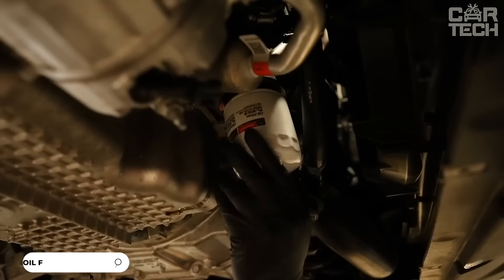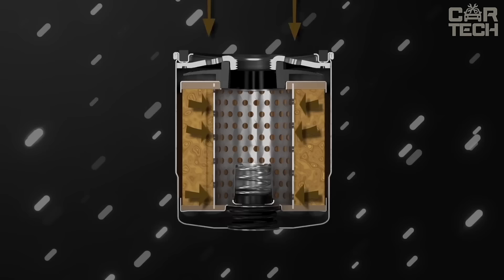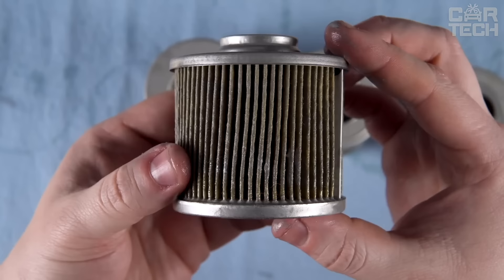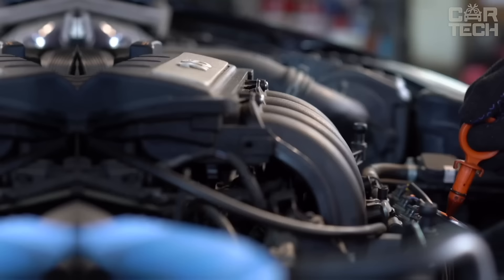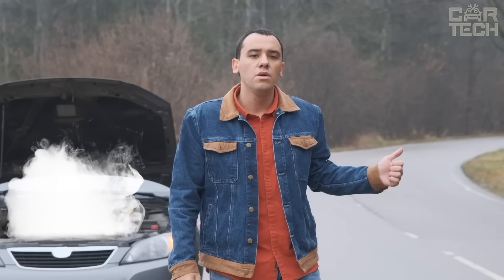Oil filter designed for a range of Infiniti, Mazda, Nissan and Subaru vehicles. The main advantage is high flow capacity which ensures stable lubrication of all engine components. The filter element is made of synthetic material which reliably traps harmful contaminants without allowing them to enter the lubrication system. It is suitable for synthetic, semi-synthetic and mineral engine oils, and withstands long oil change intervals.